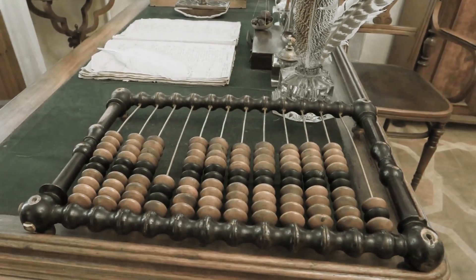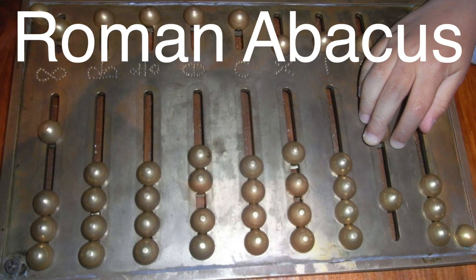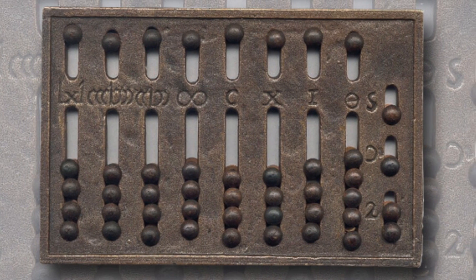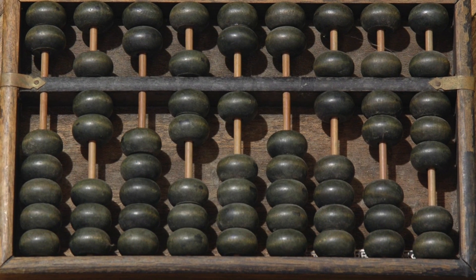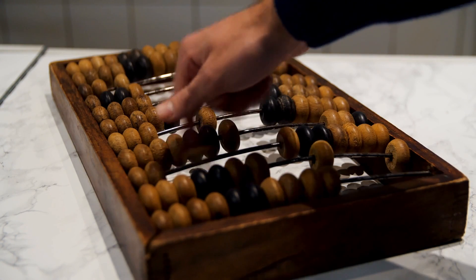The abacus remained widely used for centuries, and variations popped up across the world, like the Roman abacus and the Chinese swanpan. It helped people with basic addition, subtraction, multiplication, and division — think of it as the great-grandfather of the calculator. But as human knowledge expanded, people needed something more efficient to tackle complex math problems.